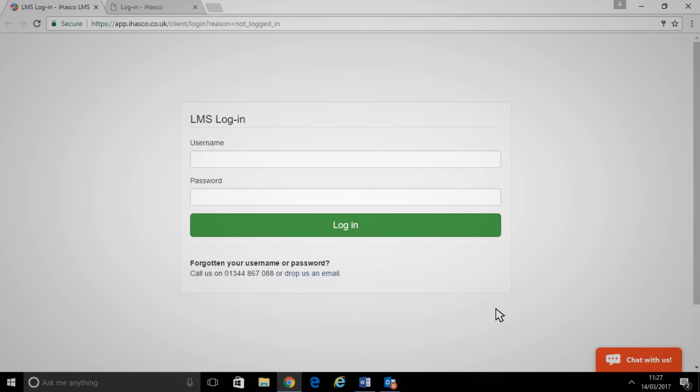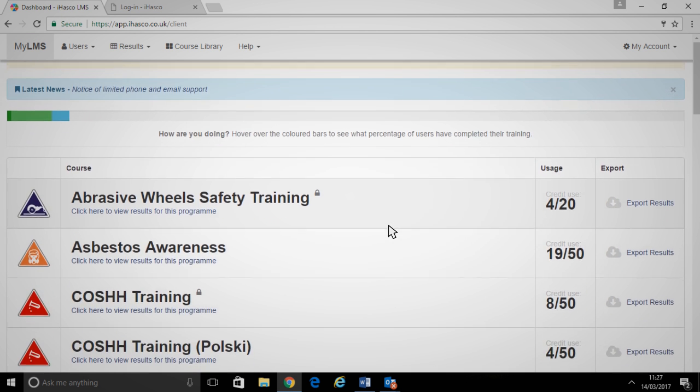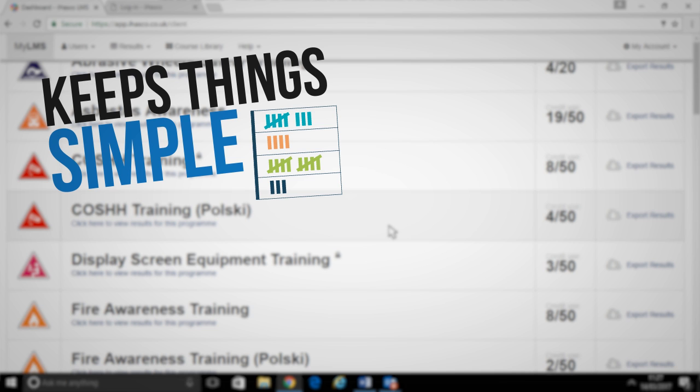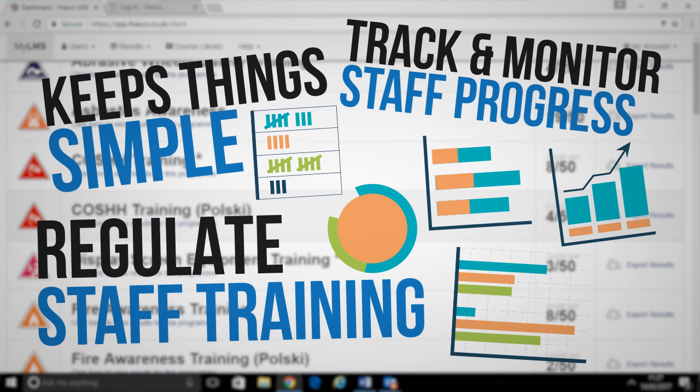You'll also have access to our Learning Management System, or LMS, which holds all your training records in one place. It's free when you purchase course credits and it's so easy to navigate. The LMS has been designed to keep things simple whilst offering you many ways to regulate staff training and track and monitor staff progress.